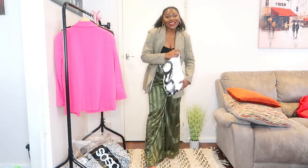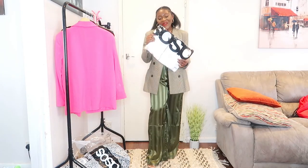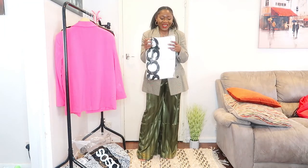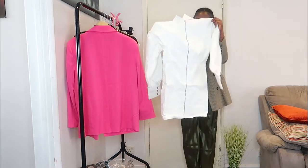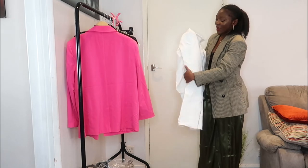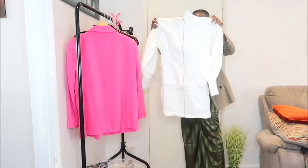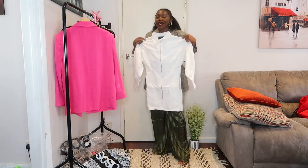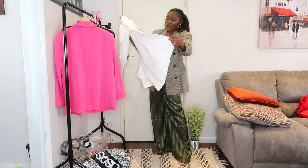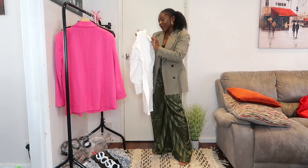Ladies and gentlemen, friends and foes, haters and lovers — we've come to the end of this haul and we will be signing off with a white denim jacket dress. I did size up in this dress — went for a 14, I'm usually a UK 12, but whenever I buy blazer-style dresses like this I like to size up. Though looking at it now it looks like I probably should have stayed at my size. Anyway, let me try it on and I'll be right back.